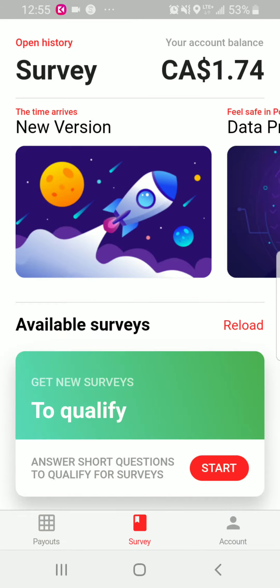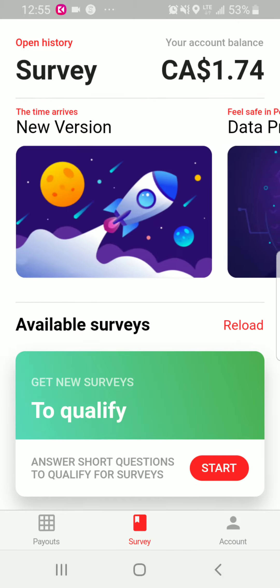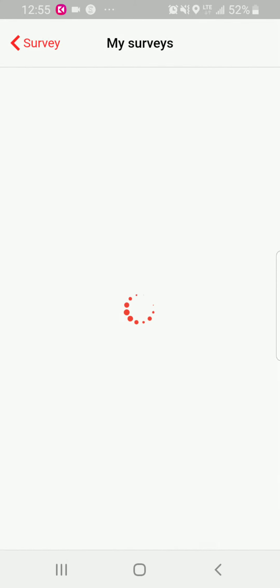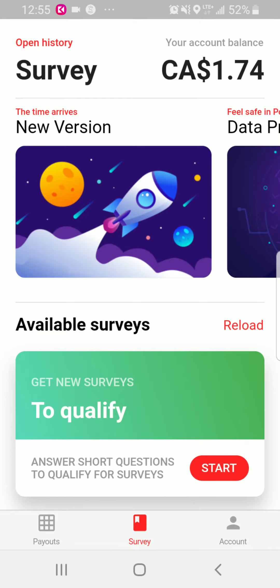In the survey tab, it shows the time remaining, a new version notice, and data protection information. You can go to the top and tap 'Open History,' which shows the history of all the surveys you've done — including surveys left open, surveys open without results, and a list of details.